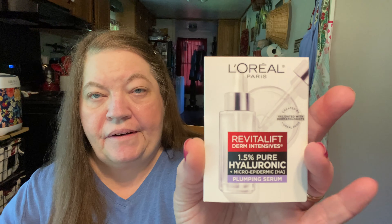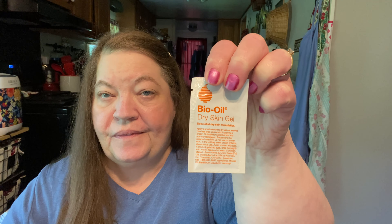They always throw in a little sample, and this is the Revital Lift Derm Intensive 1.5% Pure Hyaluronic Plumping Serum. That'll be great to try — I like L'Oreal products. And then also a packet of Bio Oil Dry Skin Gel was included as well.